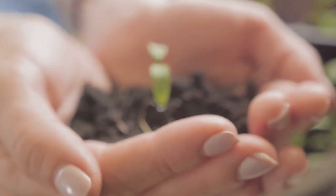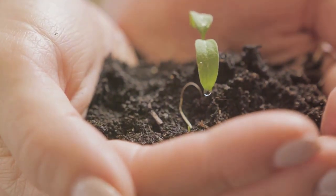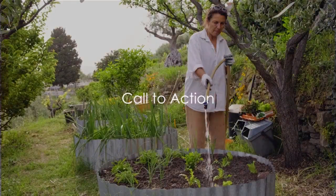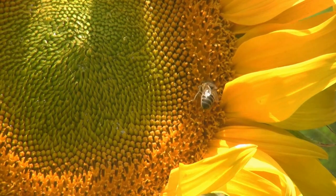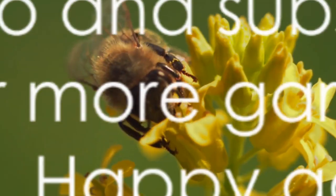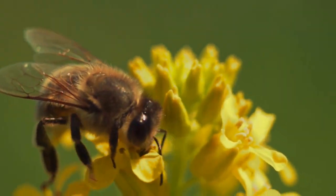By understanding and applying these principles, we can make our gardens more sustainable and beneficial to the environment. So, are you ready to transform your garden into a sustainable paradise? Why not start today? Implement these permaculture principles and watch your garden flourish in harmony with nature. Don't forget to like this video and subscribe to our channel for more gardening tips and tricks. Happy gardening!